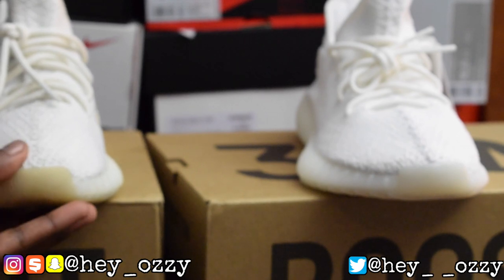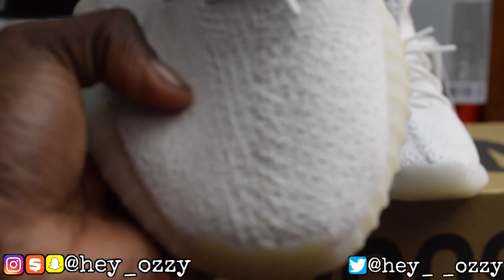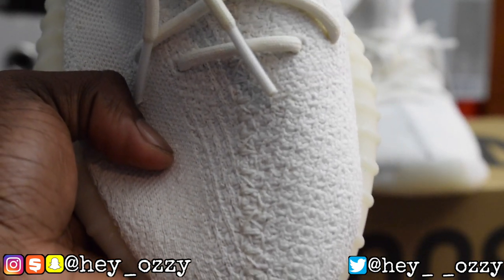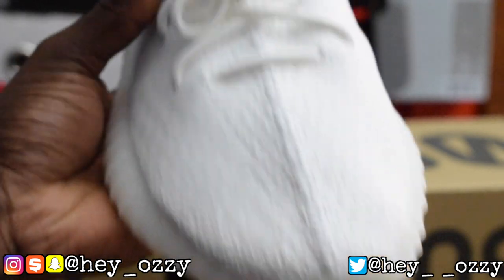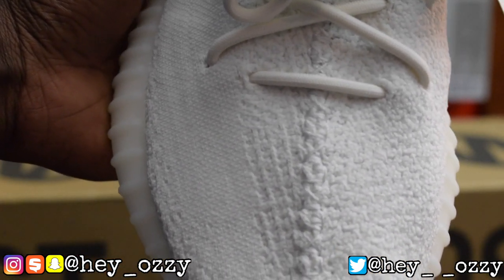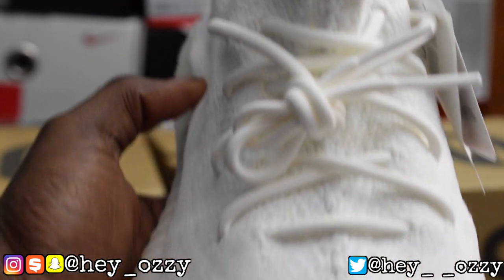Let's look at the stitching on the fake versus the real. The stitching on the fake looks really weird and uneven. But on the real pair, you can see the difference in quality — the stitches are way tighter and they look a lot neater.